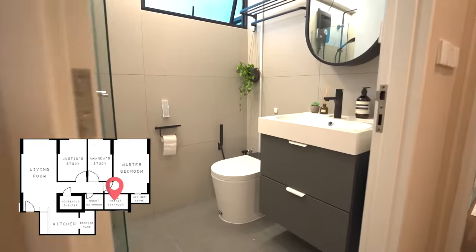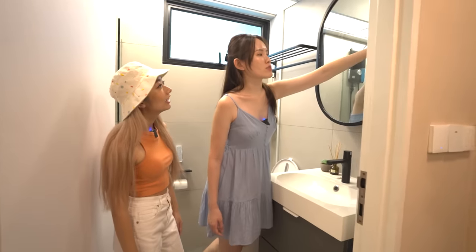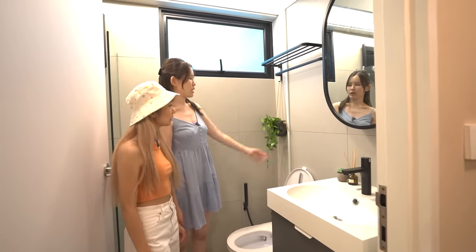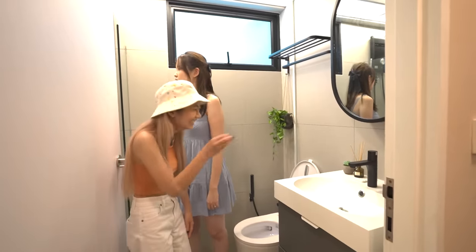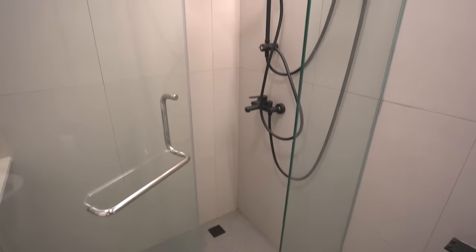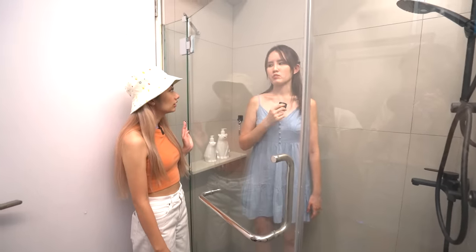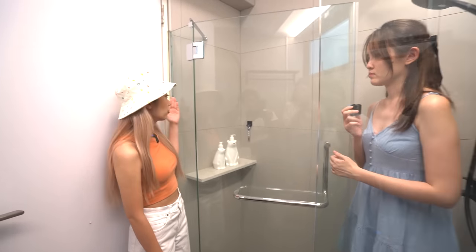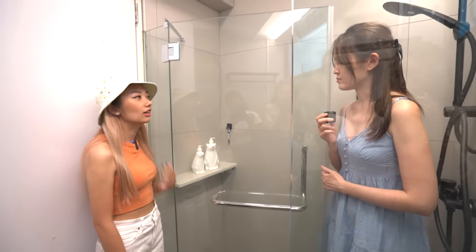The master bedroom toilet is slightly bigger than the guest toilet — at least I can open the drawer here. The sink is from IKEA. This is a mirror with storage as well. All the racks and everything are from Taobao, even the fake plant — we can't put a real plant in a toilet. The shower door is diagonal because we had to play around with the space — if they did it straight, the toilet would be very small, but a straight door would hit the main door.